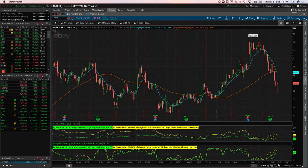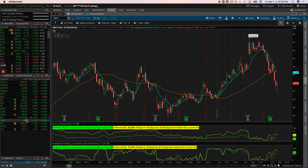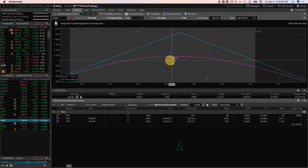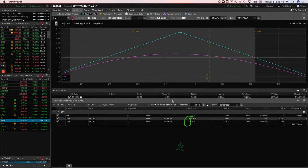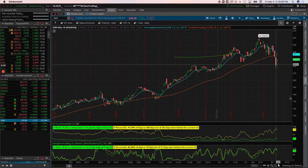SMH: we did a rolling adjusting trade on the short strangle we've been carrying for a while. We rolled it out to April and rolled down our call so we've got basically a 235 straddle. We're up about $690 on this trade since our last adjustment. SMH had been way up here and this flush has brought price right back to center, and we're seeing implied volatility contraction helping that position today.